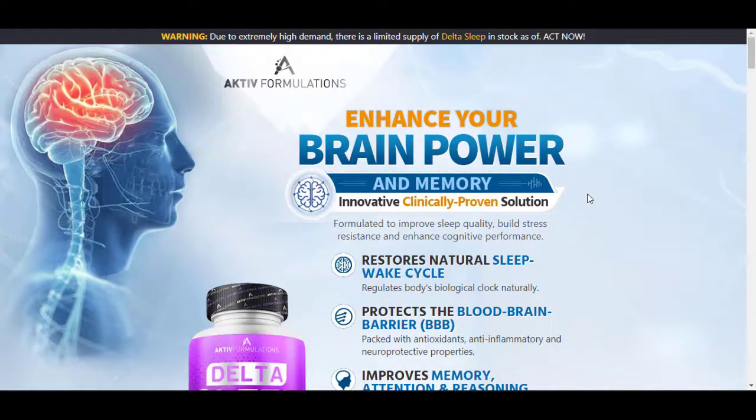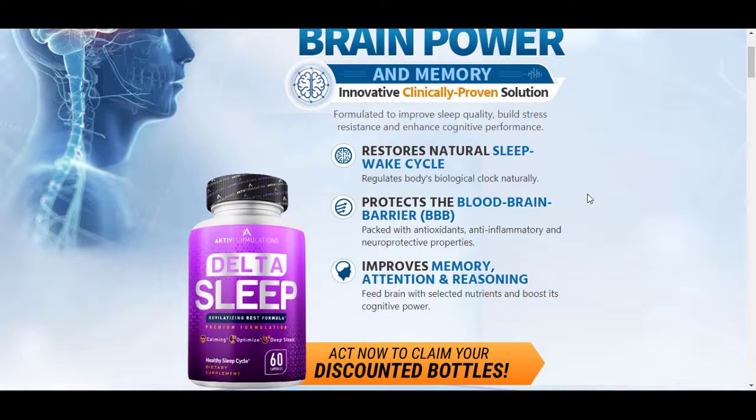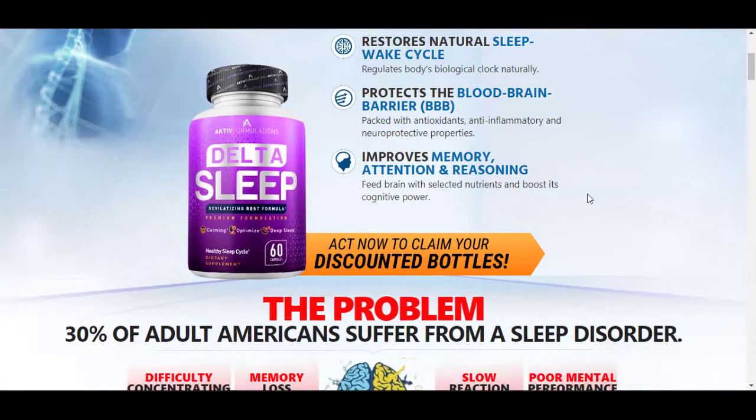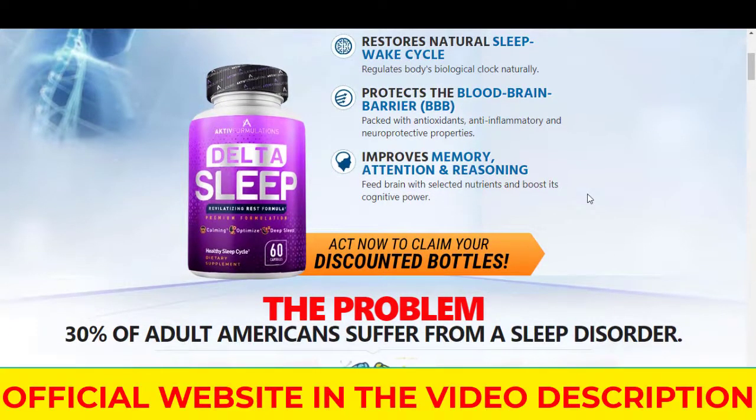Hello, my name is Jessica and in this video I'll tell you everything you need to know about Delta Sleep. Before you buy the product, watch this Delta Sleep review. I also have two very important alerts, so pay close attention to this video and everything I have to say.